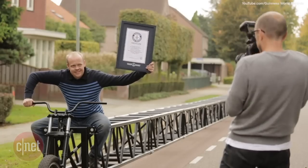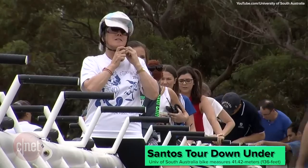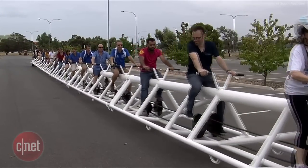They were awarded a place in the Guinness Book of World Records for 2016, but an Australian team is challenging their record for the 2017 Guinness Book of World Records with a 136-foot-long bicycle that accommodates 20 pedalers.